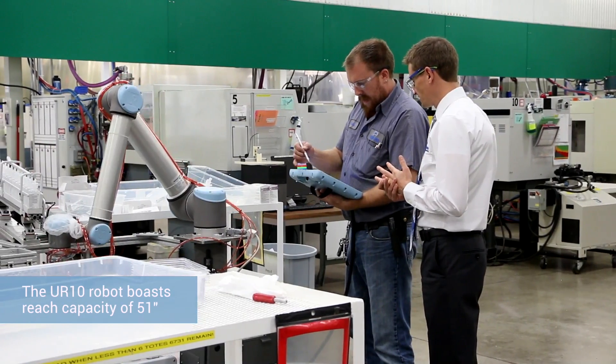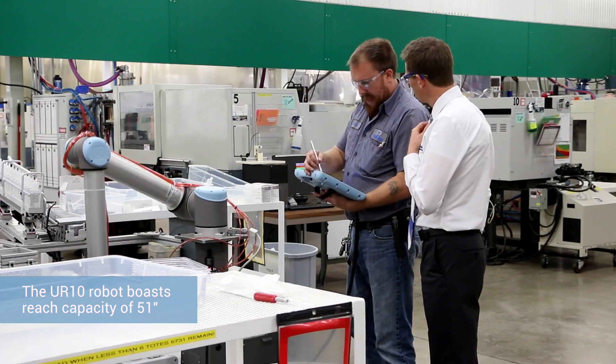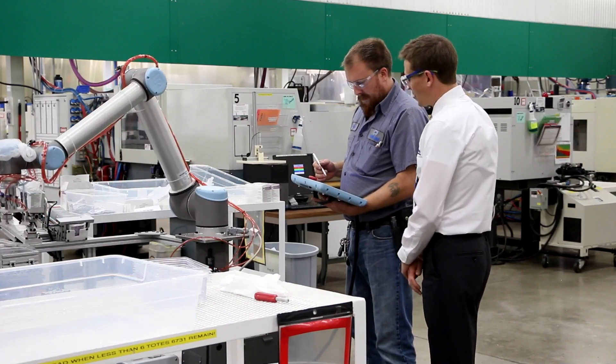For us to be able to have that type of success out of the gate, first time rookies at this stuff, was phenomenal and totally unexpected. What we found was the Universal Robot UR-10 was able to have a perfectly consistent cycle, again and again and again.